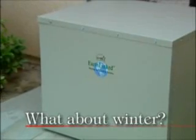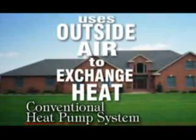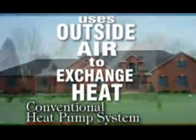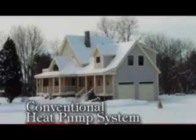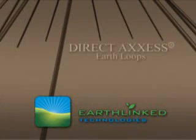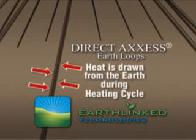And what about winter? Does an Earthlinked system offer similar advantages as a heating system? The answer is yes. A conventional heat pump uses the outside air to transfer heat. This outside air can be below freezing in many cases, and that means your heating system is using more electricity to provide heated airflow into your home or office. With an Earthlinked system, the direct access earth loops are used to exchange heat from below ground. Using the Earth's constant ground temperature, heat is put back into the system, and then the Earthlinked heat pump transfers that energy into comfortable airflow.